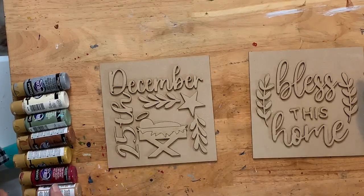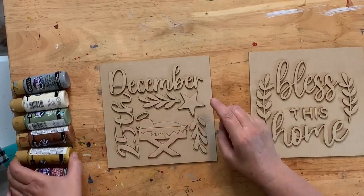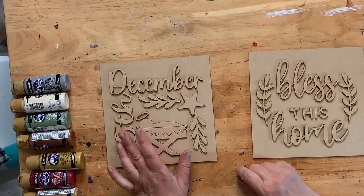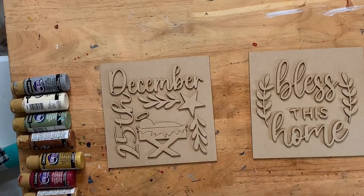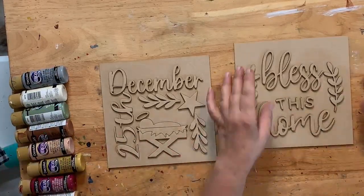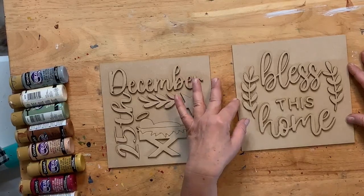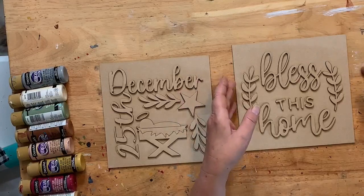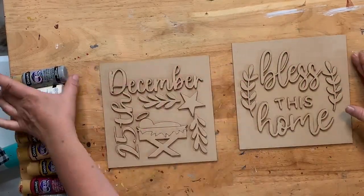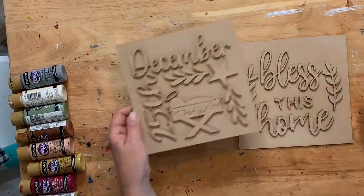For our colors: alizarin crimson for the '25th' and 'December' text — I think that will look really nice. Light avocado for the greenery. The background is milk chocolate watered down. Cocoa for the manger, antique gold for the star, and warm beige for the flesh color on baby Jesus. The 'Bless This Home' background will be light buttermilk watered down, with aloe for the text.